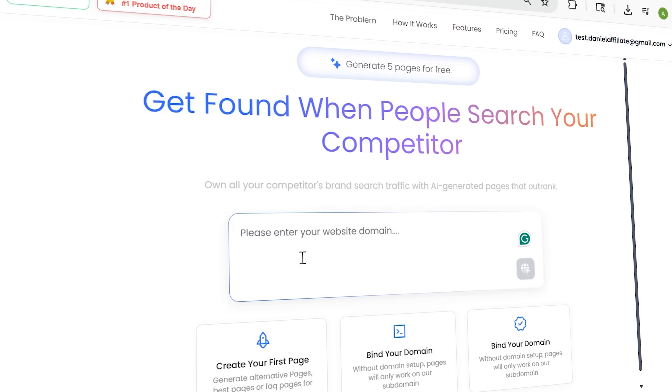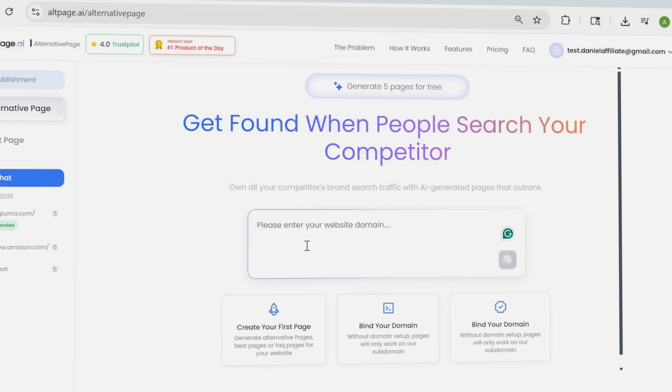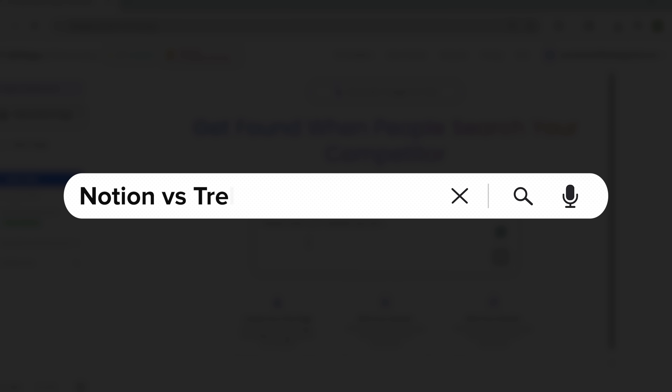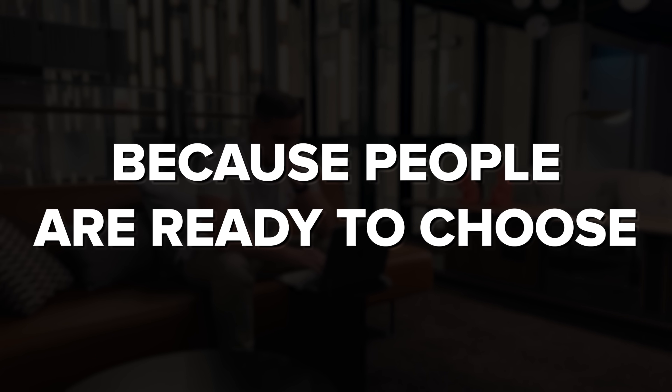I'm Daniel and today we're checking out SEO Page. It's an AI platform that builds SEO-optimized landing pages. These pages are designed to appear in searches like 'Notion vs Trello' or 'Best Figma alternative.' Those searches are super powerful because people are ready to choose.